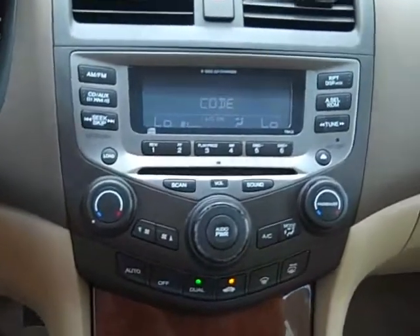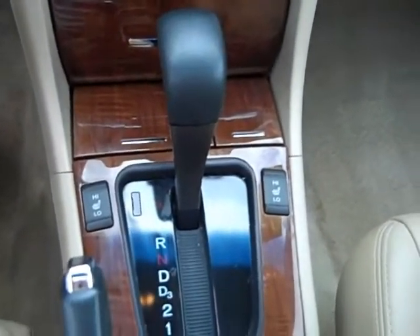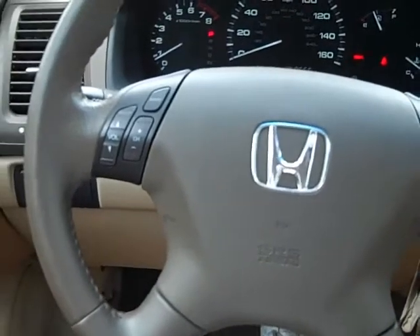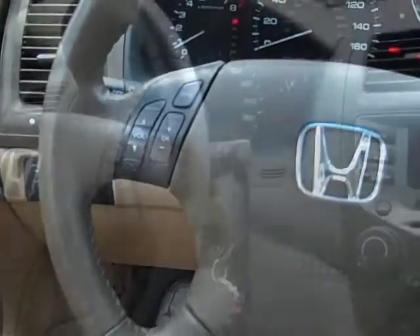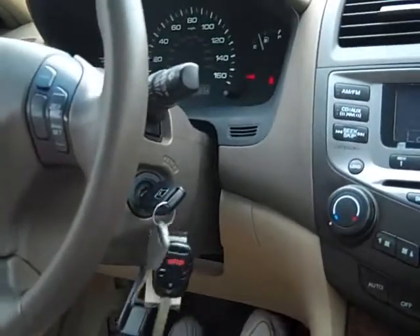This 07 Accord has a 6-disc CD changer and AM-FM radio. It has heated seats and is automatic. It also has cruise control and radio settings on the steering wheel, and it comes with a tilt and telescope steering wheel.